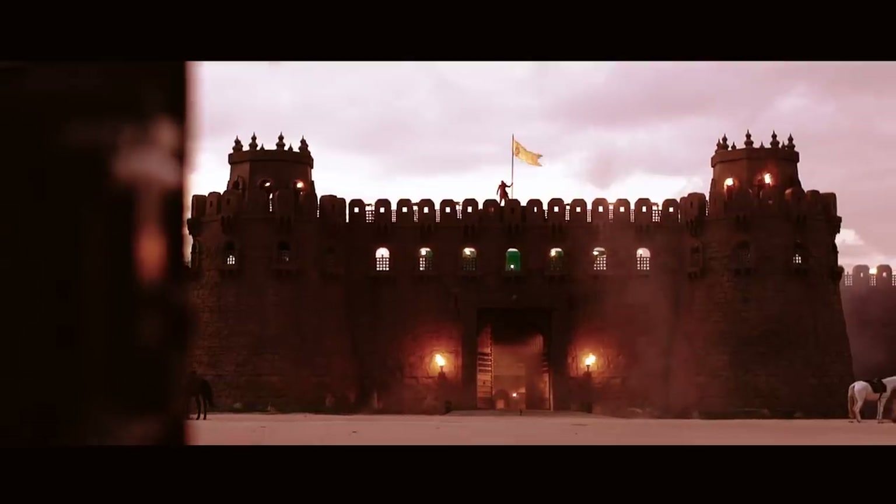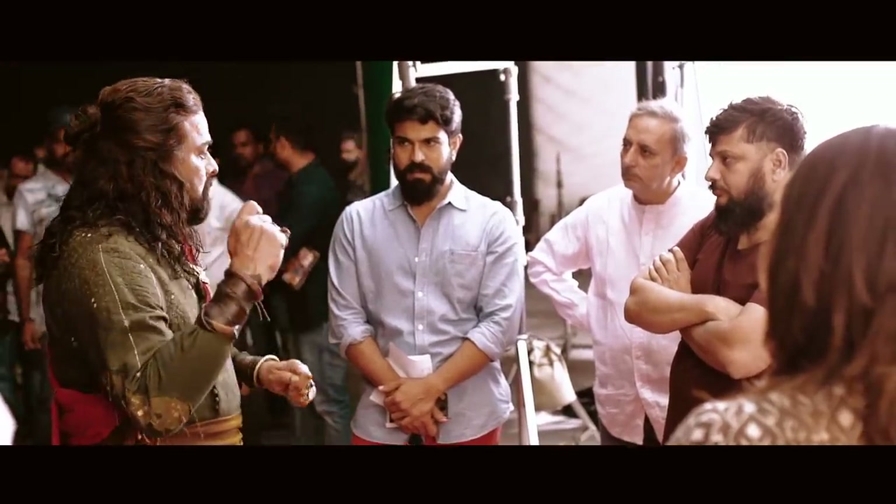The fort had a lot of mechanisms in it, like the trap door that had to work. A lot of mechanisms worked on that set. Working with Sir was the biggest experience for me, because that man had an eye for everything on set.